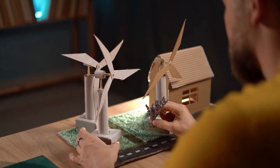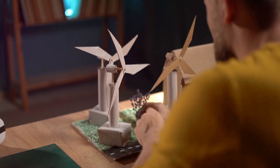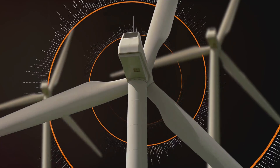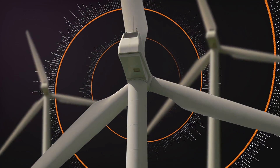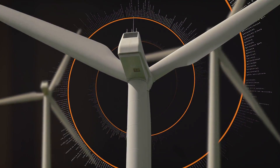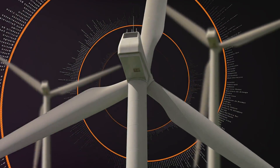Now let's discuss DIY wind turbine projects. Wind energy can be an excellent supplemental power source, especially in areas where wind is abundant. Basic models can be assembled using simple materials like PVC pipes for the blades, a motor to generate electricity, and a sturdy mount to hold everything in place.